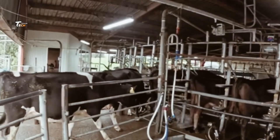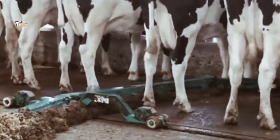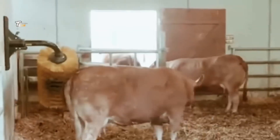Welcome to Tech Machine, where we explore the intricate processes that bring food from the farm to your table. Today, we're diving into the world of large-scale dairy farming and the milk production process.